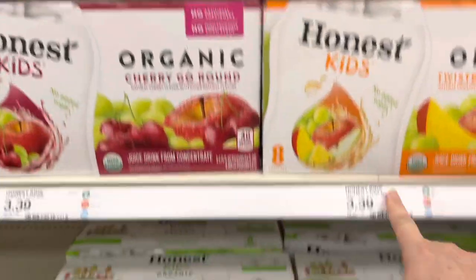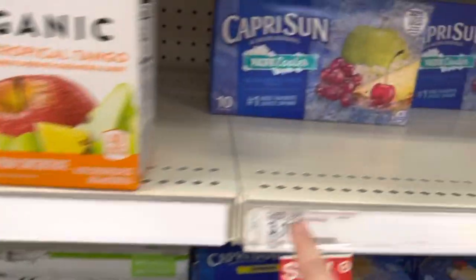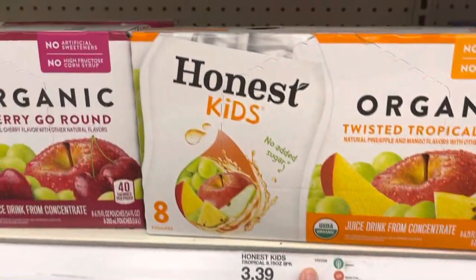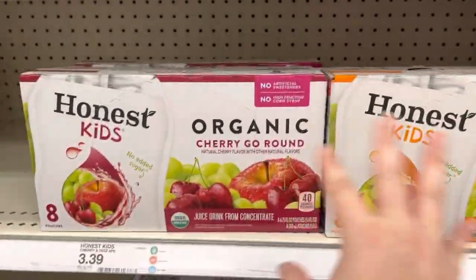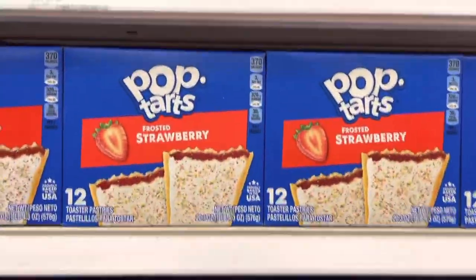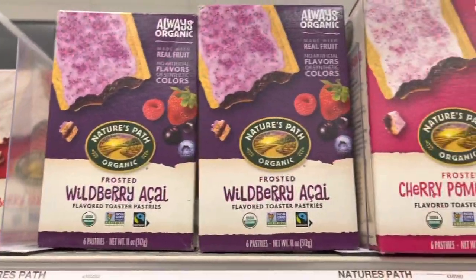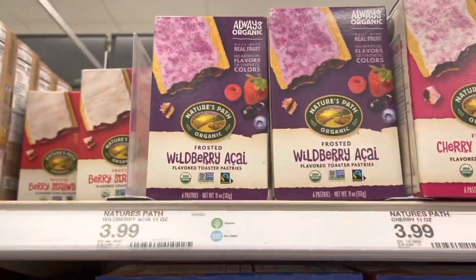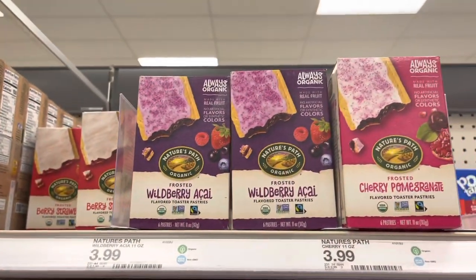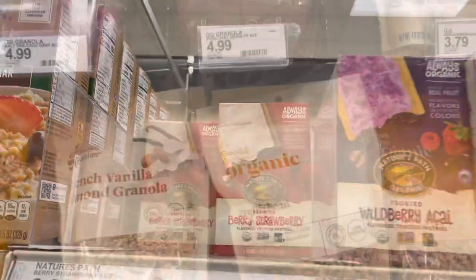They even have organic juice pouches for your kids and the price is reasonable — only about 20 cents more than Capri Sun, but they're organic. If your kids like Pop-Tarts for breakfast, they have their own version with Nature's Path here in cherry, wild berry, and berry strawberry. These are really good, only $3.99 — about a dollar more than Pop-Tarts. I recommend the berry strawberry.